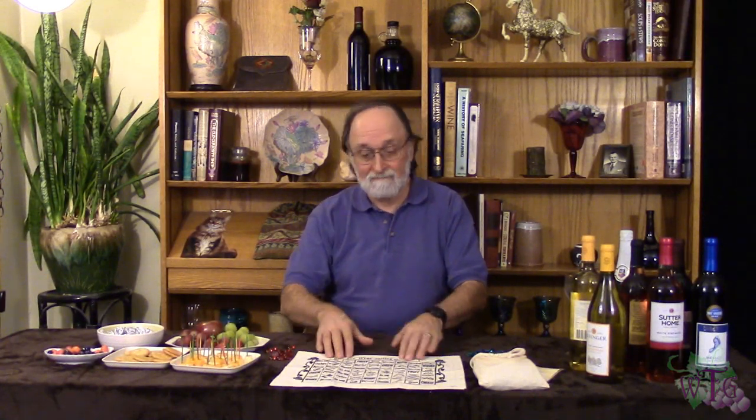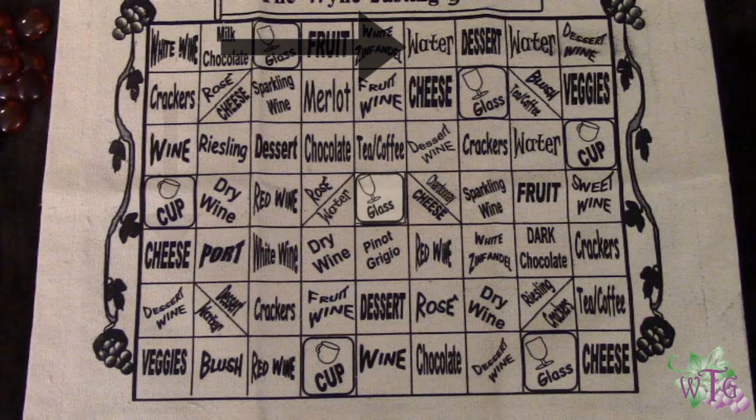Hi folks, today we're going to learn how to play the wine tasting game. The object of the game is to get five tokens on five squares in a row — either horizontally, vertically, or diagonally.